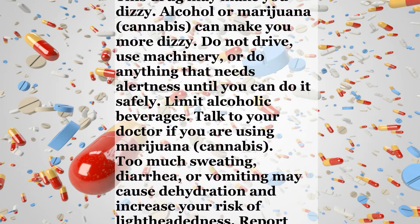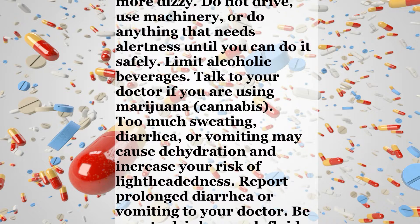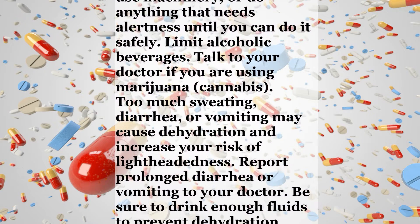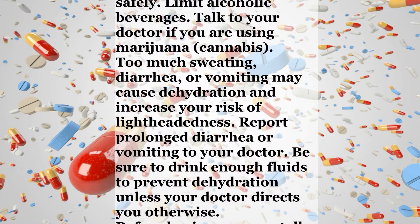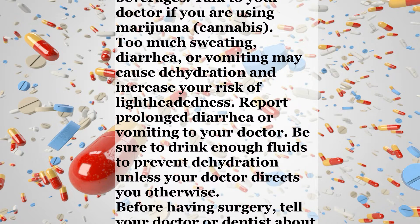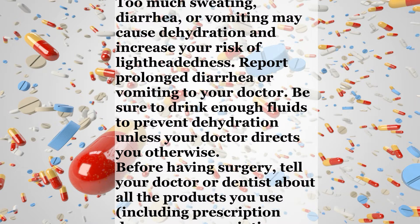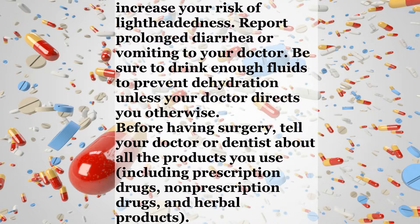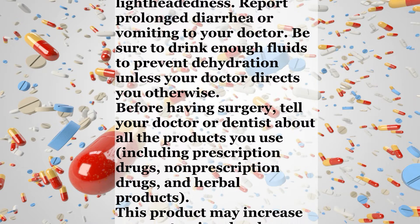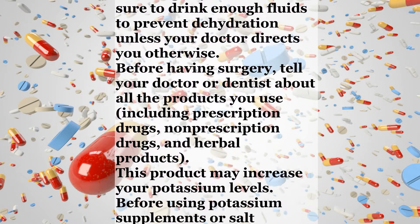Do not drive, use machinery, or do anything that needs alertness until you can do it safely. Limit alcoholic beverages. Talk to your doctor if you are using marijuana or cannabis. Too much sweating, diarrhea, or vomiting may cause dehydration and increase your risk of lightheadedness. Report prolonged diarrhea or vomiting to your doctor. Be sure to drink enough fluids to prevent dehydration unless your doctor directs you otherwise.